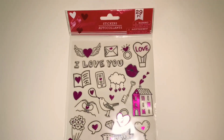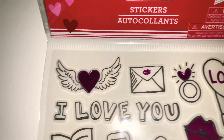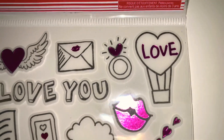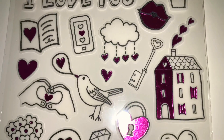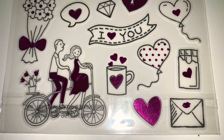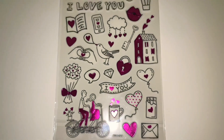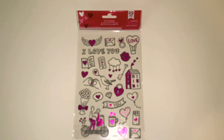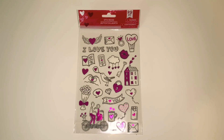Next I saw this set of stickers and thought it was so cute for Valentine's Day. It comes with 29 pieces, done in black, white, and a really pretty fuchsia pink — almost like purple — and it has a foil look with a nice shine. There are so many cute stickers in here. I figure I'll put them on all kinds of things for Valentine's Day, and if I decide to write letters this is just perfect.